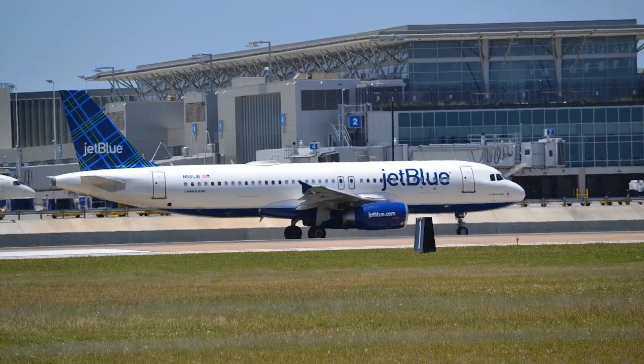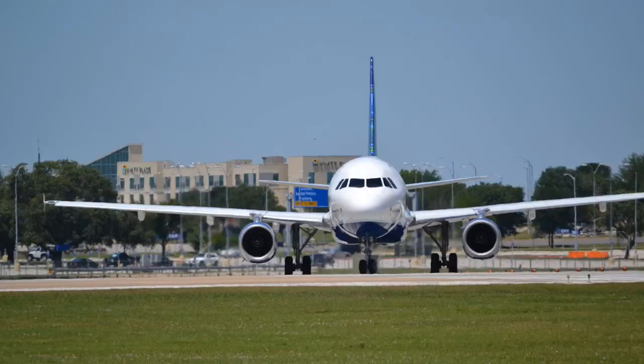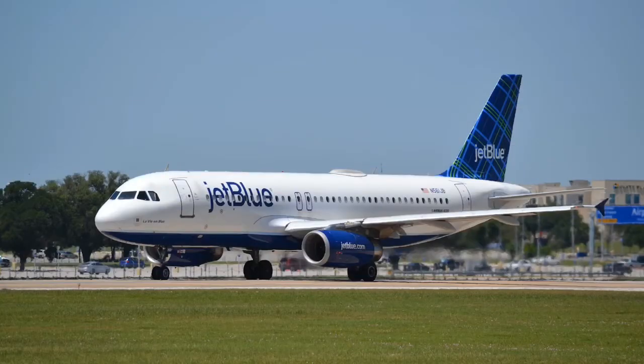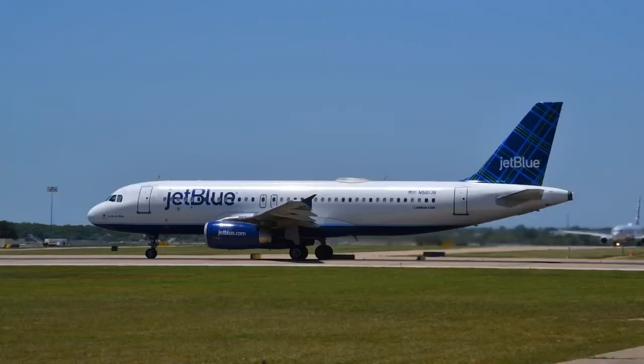Here is the outbound flight of the JetBlue A320. I love JetBlue — how they do their tails. Here is a really cool picture with the Cessna Skyhawk right in front of it.